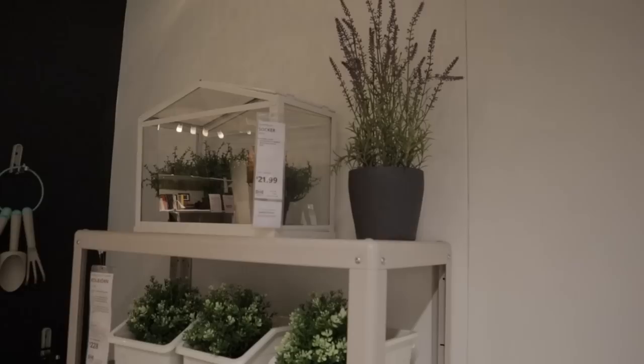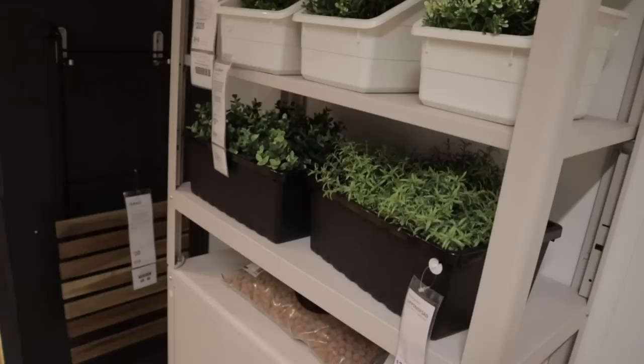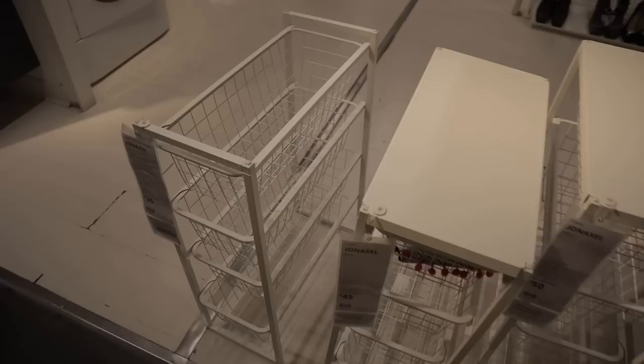Another little greenhouse here — it's $21.99. And I just saw that they have LECA, so hopefully there's more downstairs. They have these little plastic containers that would be great for plant stuff. A little porch idea with hanging plants — lovely. I like these little hanging options, $35.